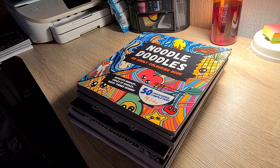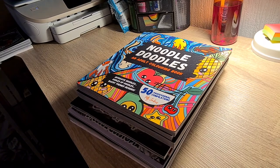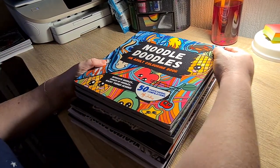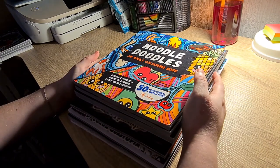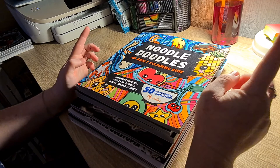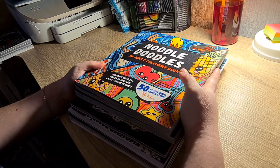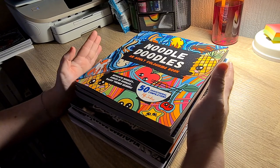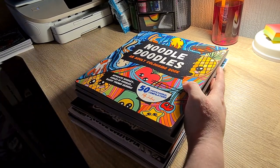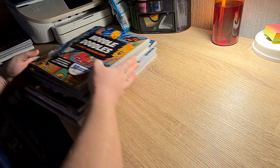Hi guys and welcome back to Growth Joanne. In today's video I'm going to be doing my coloring haul for the month of September. All of these books apart from one were sent to me for review. You will find flip throughs of the books all on my channel.